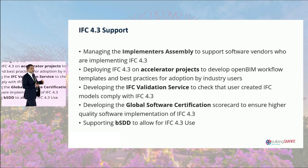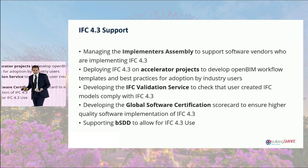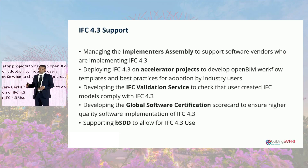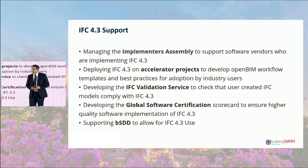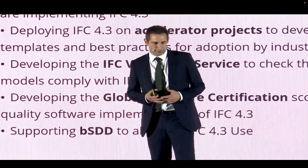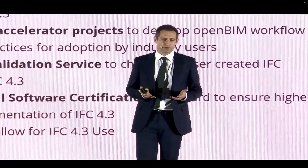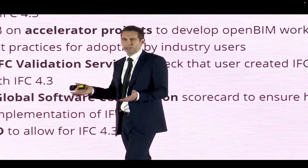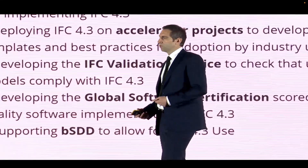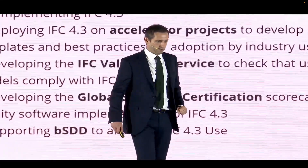On that note, we continue to support the IFC 4.3 standard, which is now ISO approved. We continue this work through the implementers assemblies, making sure vendors support the standard and delivering opportunities for infrastructure projects. We utilized our validation service to check that models comply with IFC 4.3, and we're developing global software certification and support through the Building Smart Data Dictionary. There's a huge amount of support going on alongside IFC 4.3.